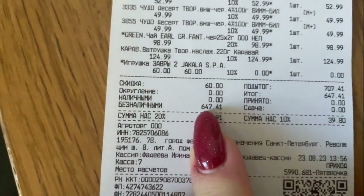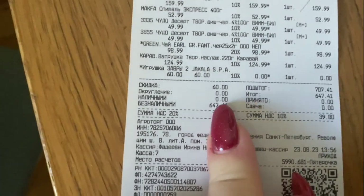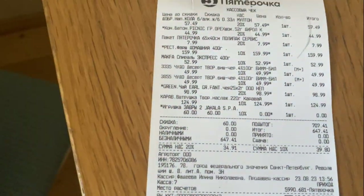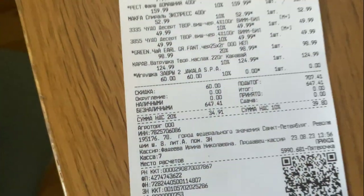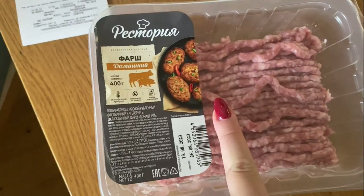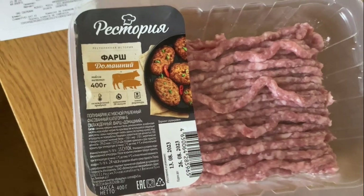I bought not-so-healthy products, but let's check our prices. I spent for all these products maybe a little bit more than $6. Prices are changing and the exchange rate is changing, so I think it's a little bit more than $6. I bought a package of meat and this package cost $1.50.